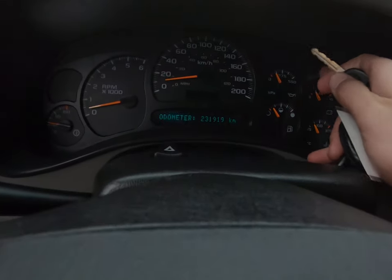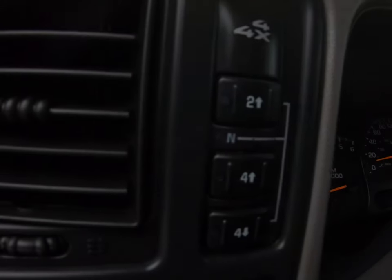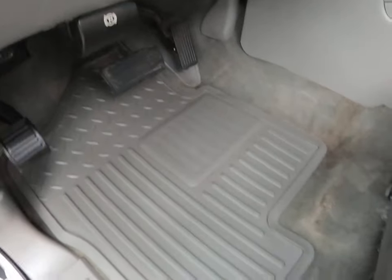For mileage, this truck has 231,919 kilometers. It also has push-button four-wheel drive, and all the original rubber GM floor mats.